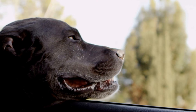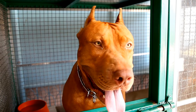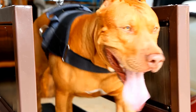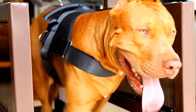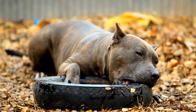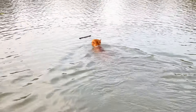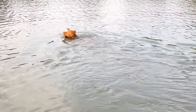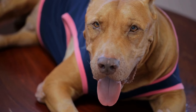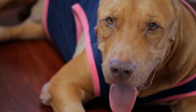One: Identifying and Treating Common Injuries. Pitbulls, like any other breed, are prone to certain injuries. It is crucial for owners to be able to identify and effectively treat these common injuries. One of the most common injuries in Pit Bulls is lacerations or cuts. If your Pit Bull gets cut or injured, it is important to clean the wound thoroughly with an antiseptic solution and apply a sterile bandage. In case of severe bleeding, applying direct pressure can help stop it until you can seek veterinary assistance.